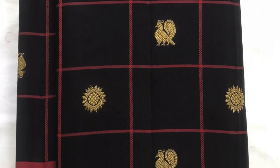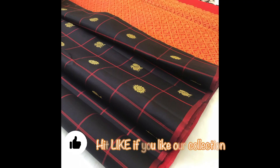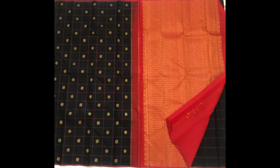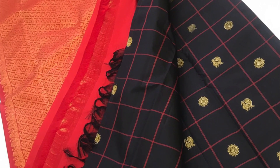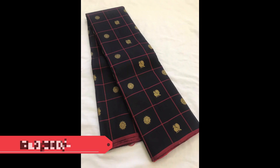Next is a beautiful black borderless Kanjivaram with fine detailed butas of peacocks and rudrakshans in a checks pattern on the body. The contrast pallu and blouse piece are shown in this picture. This saree is priced 9,900.